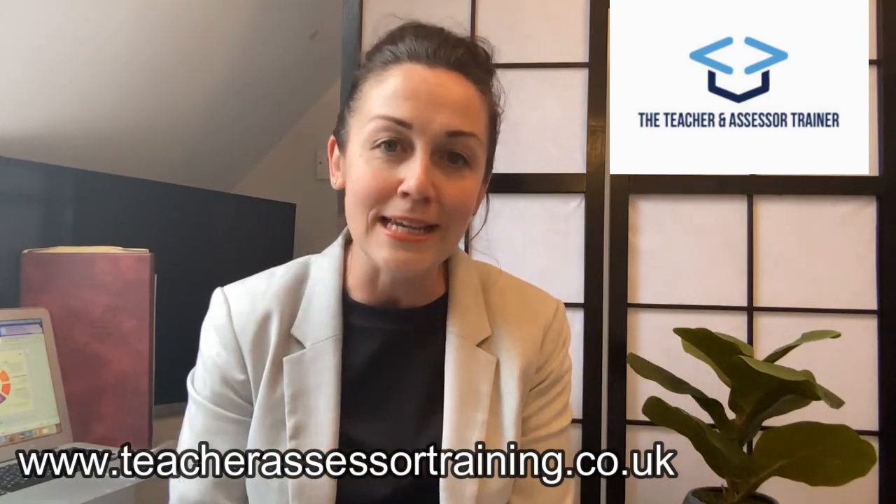Here at TAT we also have an alternative study option which is the self-taught e-learning room — no evening classes, it costs under £1,000, and will get you qualified in just a year including the QTLS. Full details can be seen on our website.